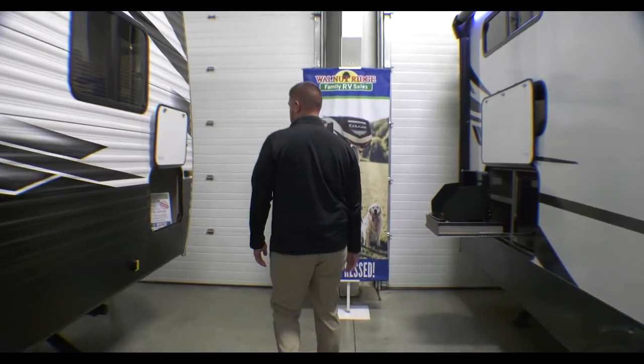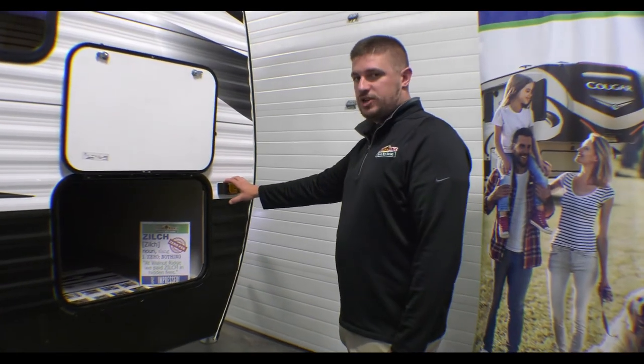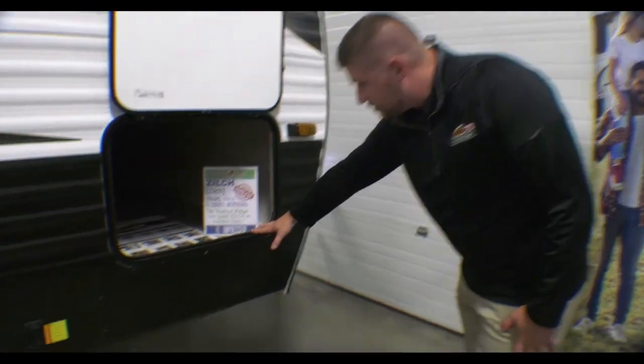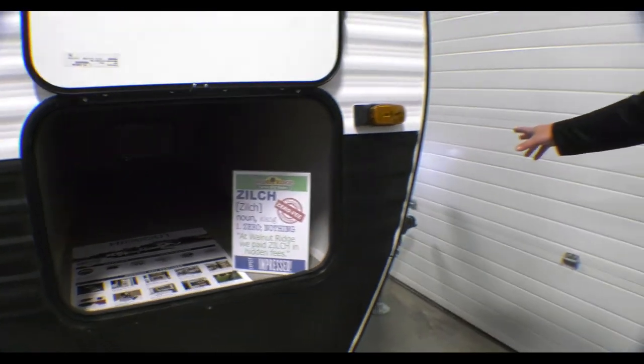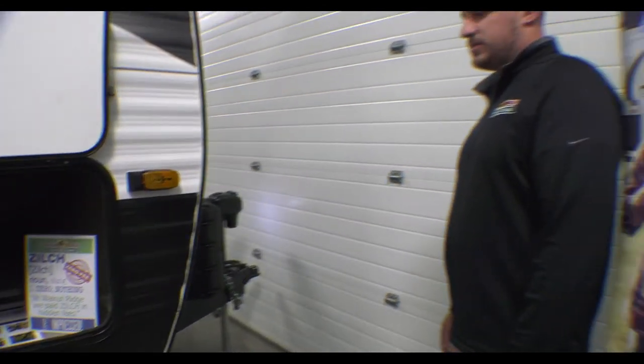On the front end, we're prepped for side and rear observation cameras, and there's your pass-through storage. On the front tongue here we have a power tongue jack with your dual propane tanks as well. With that being said, we'll go check out the inside.